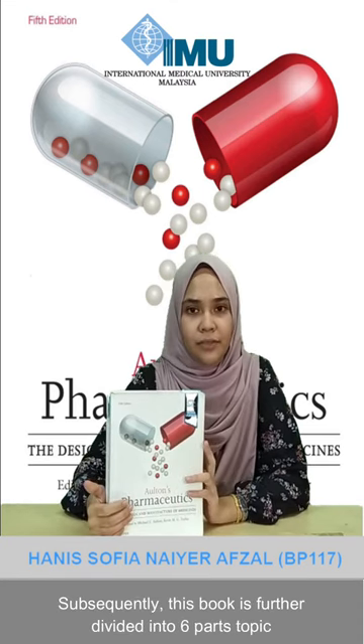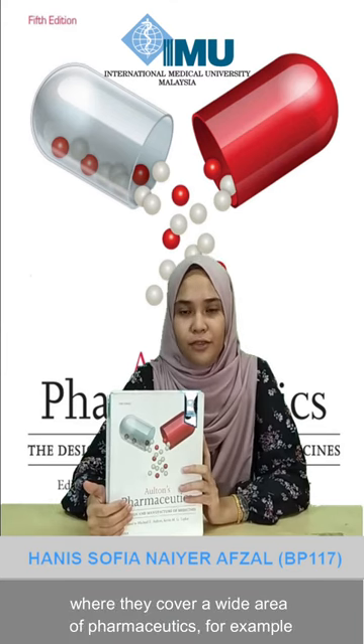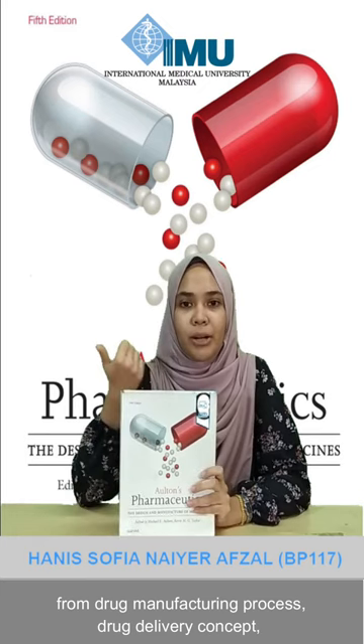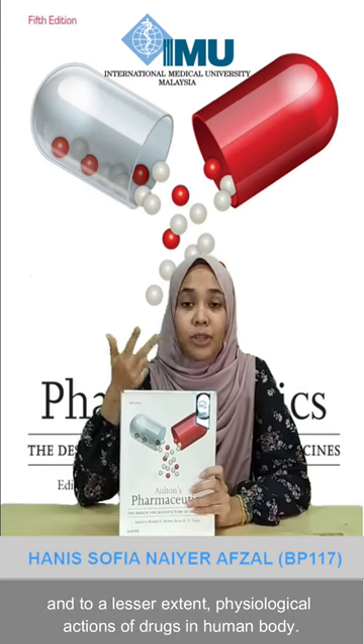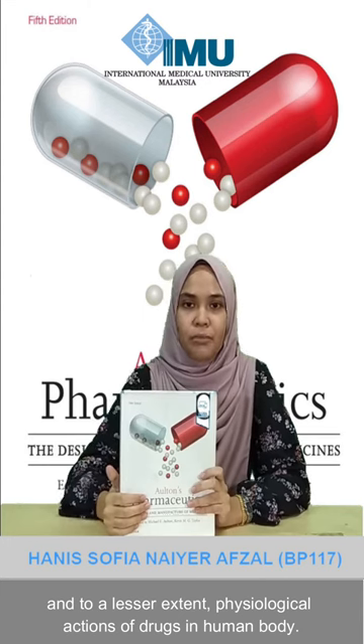Subsequently, this book is further divided into six subtopics which cover a wide area of pharmaceutics — for example, the drug manufacturing process, the drug delivery concept, as well as, to a lesser extent, the physiological action of drugs in the human body.